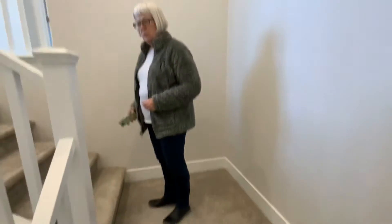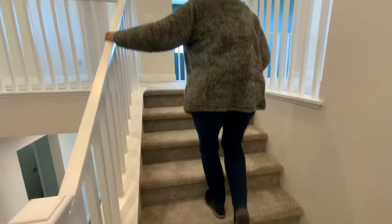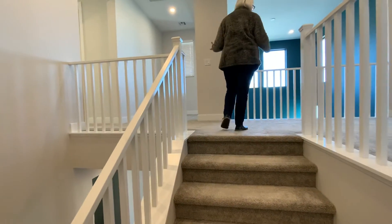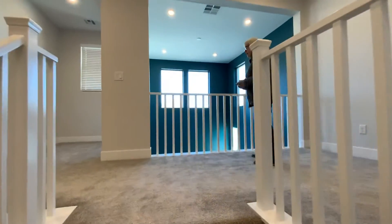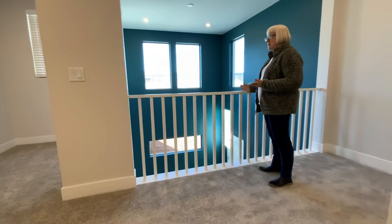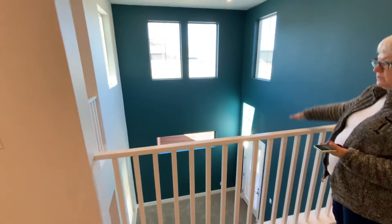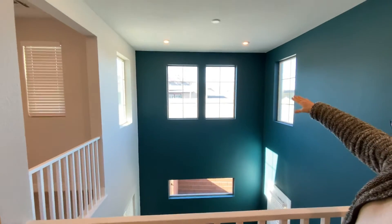A couple stairs up and then the rest of the stairs go up to the second floor. You have a white wood railing that goes around to give you kind of an open concept when you come up here. Directly ahead of you when you get to the stairs is the top part of the double-story room.